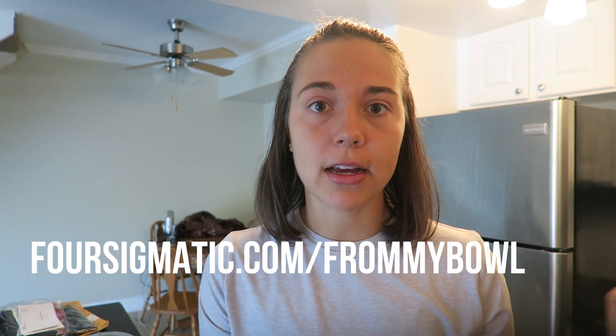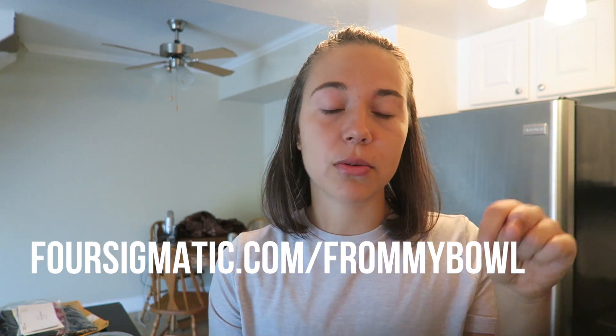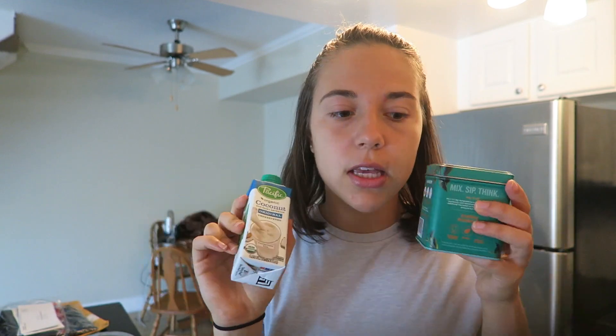If you're more sensitive to caffeine, honestly try checking this out if you like matcha. You can get a 15% discount off anything from the Four Sigmatic website using my code — just go to foursigmatic.com/frommybowl. I'll link it in the description. I have a little mini coconut milk in my fridge — my fridge is pretty empty — and I'm just going to use this to make a little latte and I might add some cinnamon too.